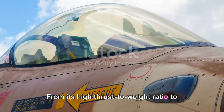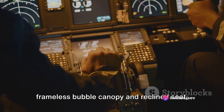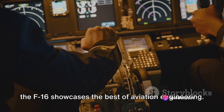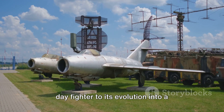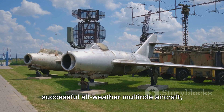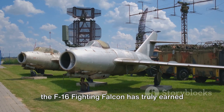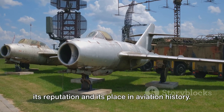From its high thrust-to-weight ratio to its intelligent design features like the frameless bubble canopy and reclined seat, the F-16 showcases the best of aviation engineering. From its conception as an air superiority day fighter to its evolution into a successful all-weather multi-role aircraft, the F-16 Fighting Falcon has truly earned its reputation and its place in aviation history.